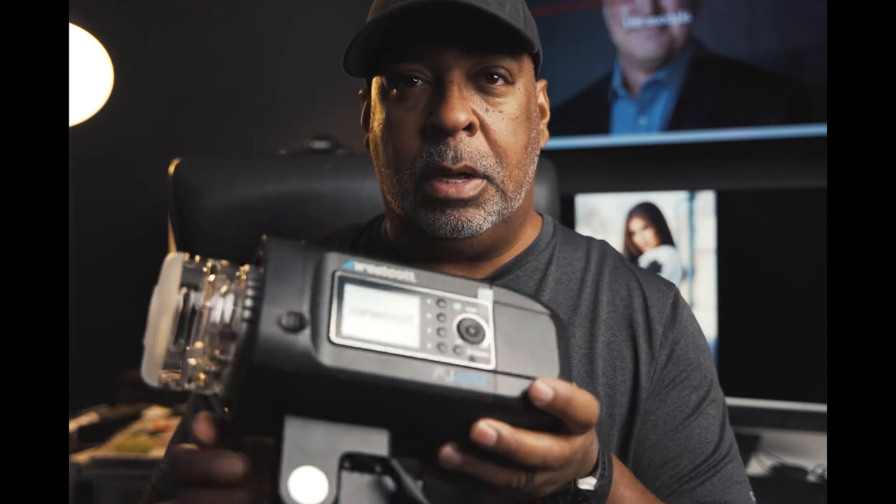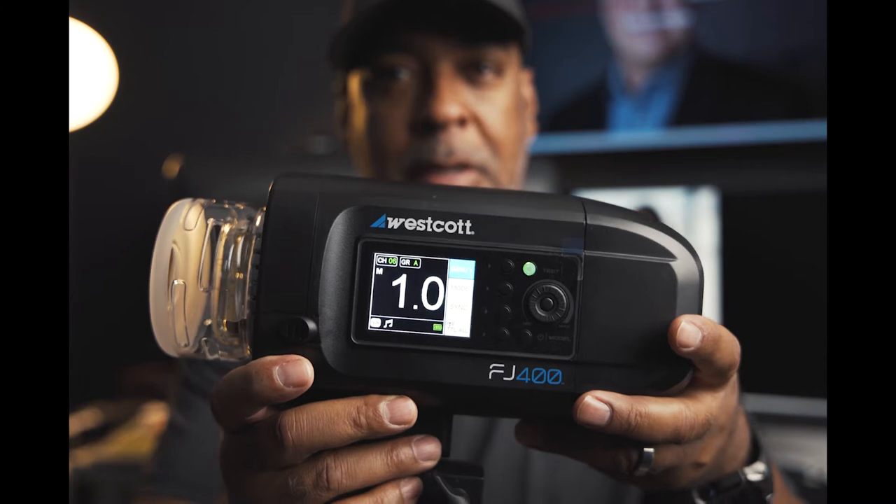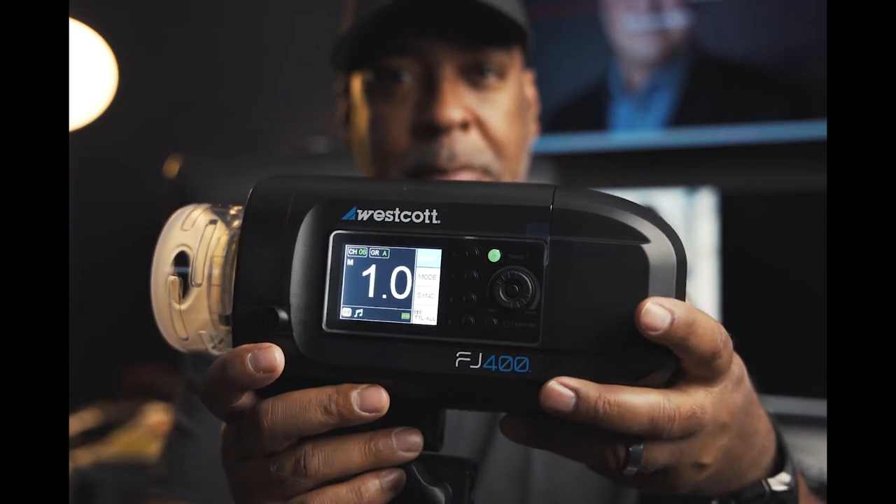Let me turn this thing on — hold the button down — there we go, it's lighting up. That's what it looks like, pretty cool.